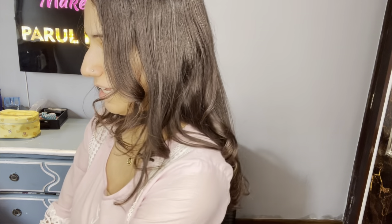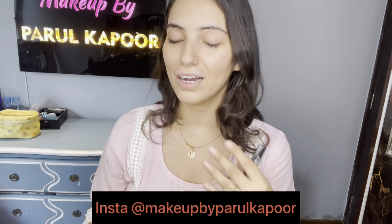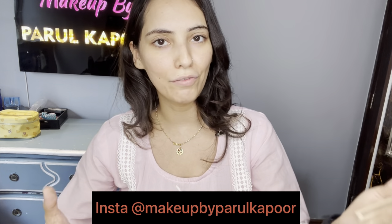I have a huge vanity — I'll show you sometime. The products that go with me to destinations for bridal work and all. For those who don't know, I'm a professional makeup artist based out of Noida. I cater to Noida and Delhi, but I also travel to destinations all over India and outside. I'm going to use a small mirror to check myself out.